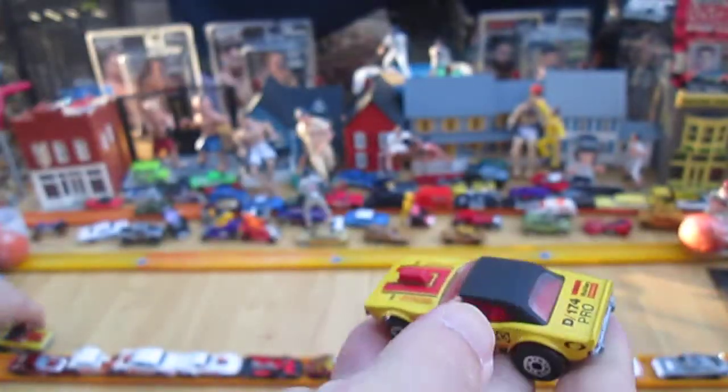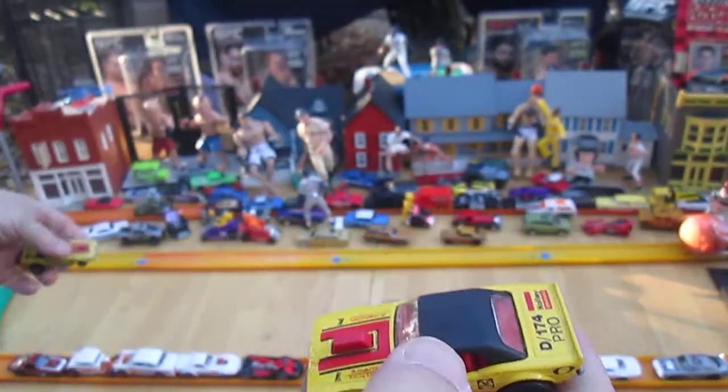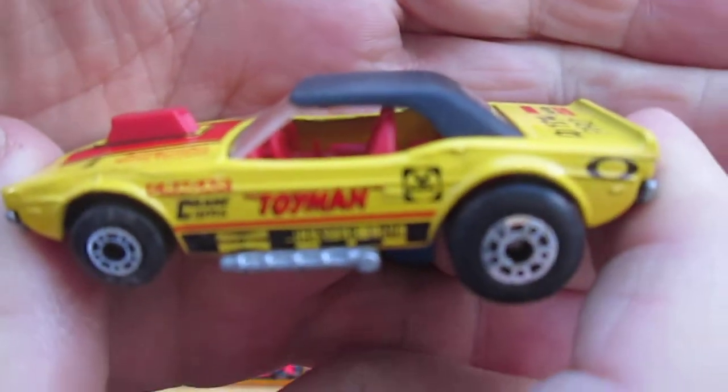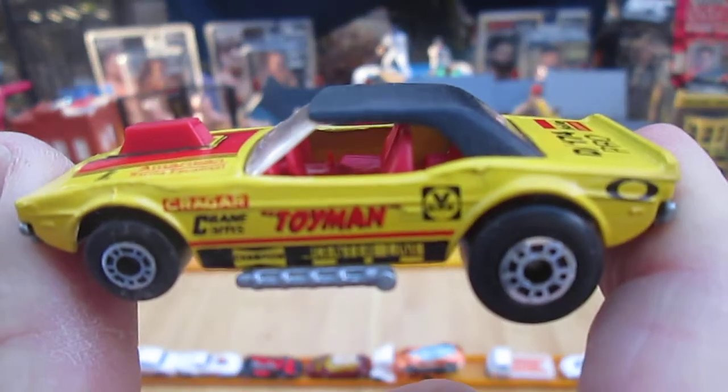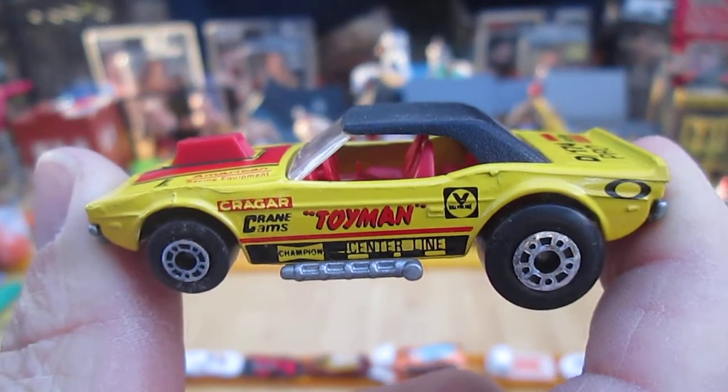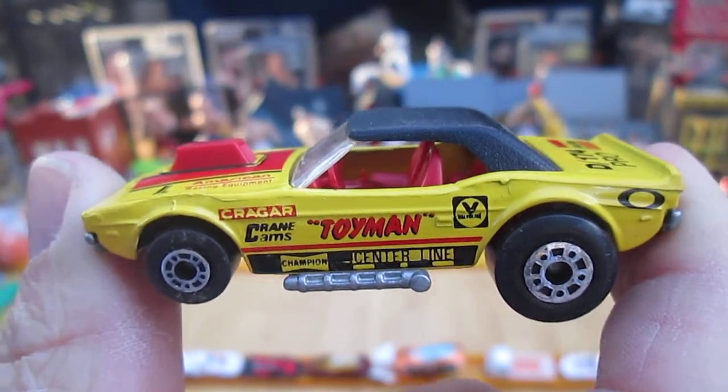Does it feel just as heavy? Yeah, it feels like the same weight. This is a really sweet car — possibly one of my very favorites as far as the theme and what it says.